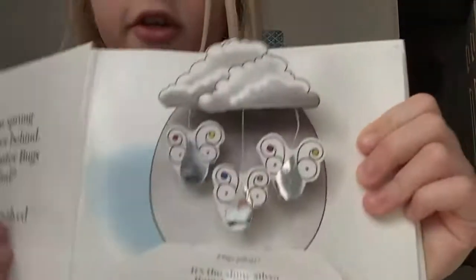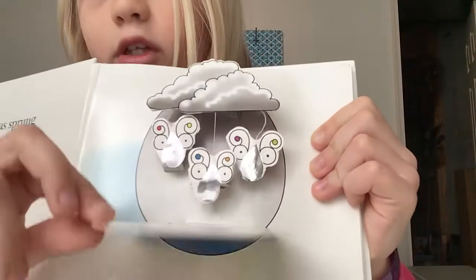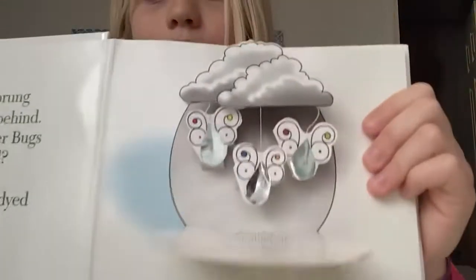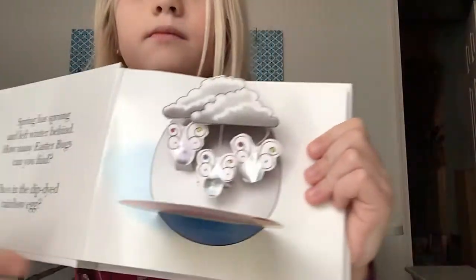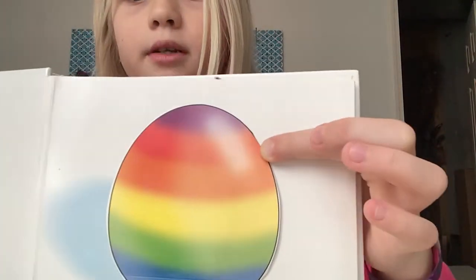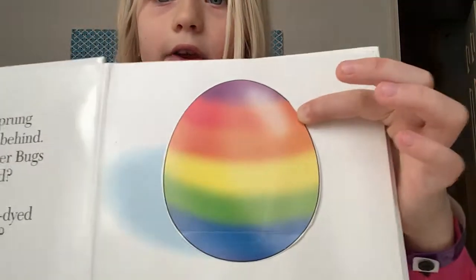It's kind of tricky because they're shiny and they're shiny in the light. That's a really cool rainbow egg. Maybe you could dye an egg like that and decorate it. I think I might for Easter if we dye eggs.